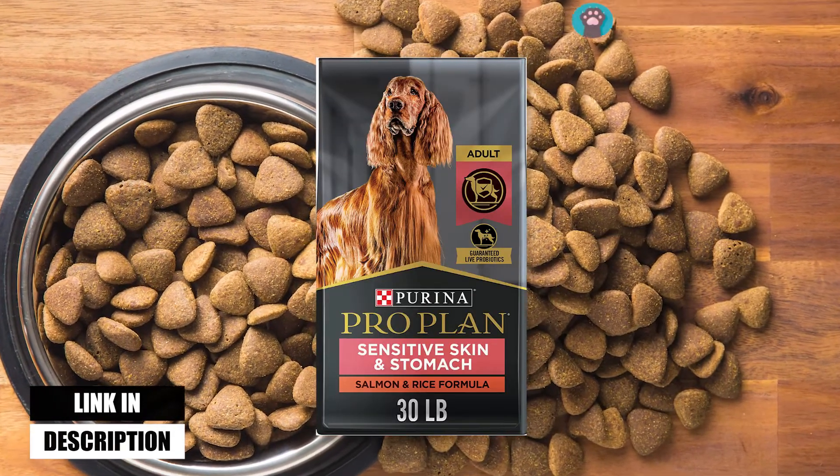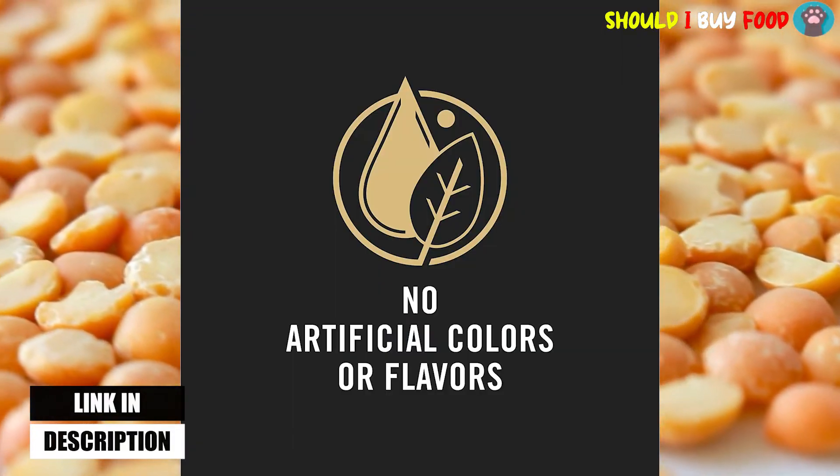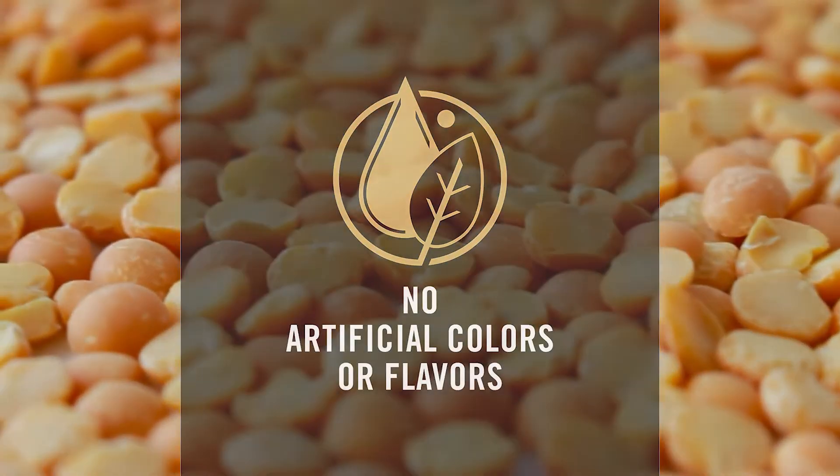Moreover, this Purina ProPlan high-protein dry dog food has no corn, wheat, or soy, no artificial colors or flavors, and has no poultry by-product meal.